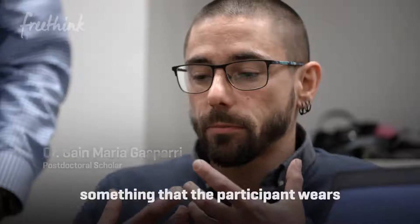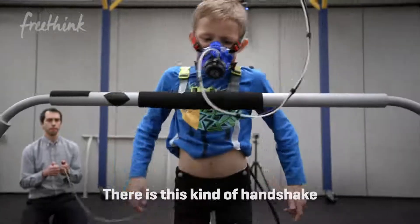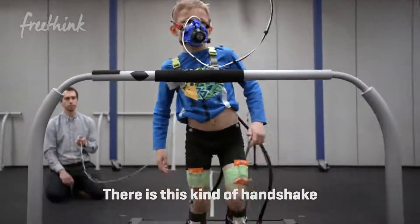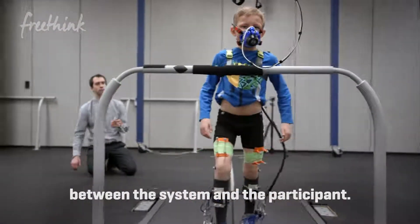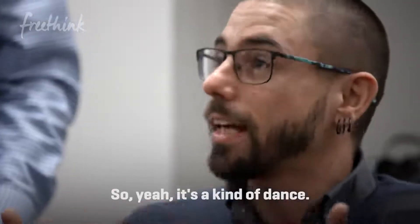We are speaking about something that the participant wears and interacts with. There is this kind of handshake between the system and the participant. Now we're walking — nice job. It's kind of a dance.